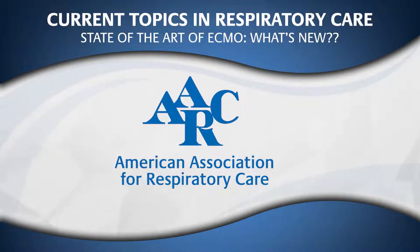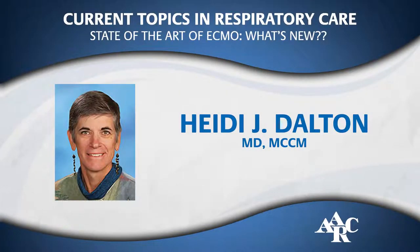The following is a presentation of the American Association for Respiratory Care. Welcome to Current Topics in Respiratory Care. Today's topic is State-of-the-Art ECMO: What's New? Dr. Heidi J. Dalton is Director of Adult and Pediatric ECMO, Inova Fairfax Medical Center, Professor of Clinical Surgery at George Washington University, and Professor of Pediatrics at Virginia Commonwealth University in Scottsdale, Arizona. Dr. Dalton discloses relationships with McKay Instrumentation Labs and Innovative ECMO Concepts.